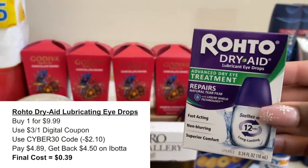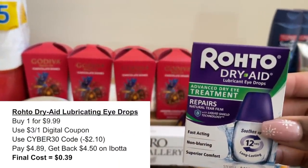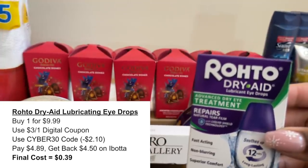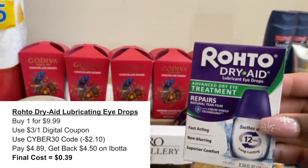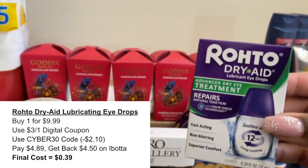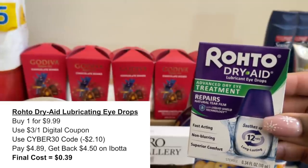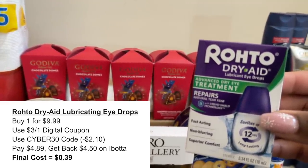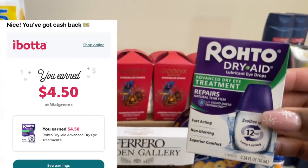The next deal I did not review in store was the Lubriderm lotion. The 6 ounce size is $3.99 online. We have a $2 digital coupon and a $2 store coupon stacking together to make this item absolutely free. The final item I picked up was the Roto Dryade — online this is $9.99. With a $3 digital coupon and the Cyber 30 promo code, it came all the way down to $4.89. Then I submitted back to Ibotta for $4.50, making this product just $0.39.